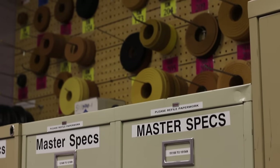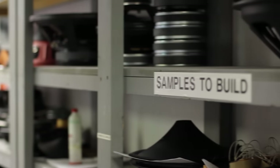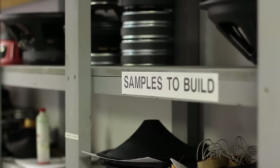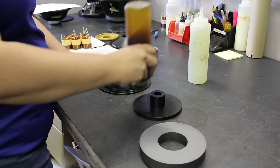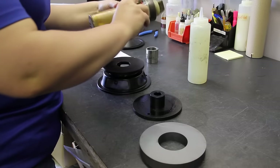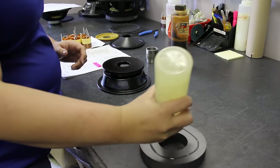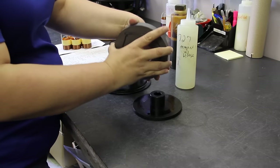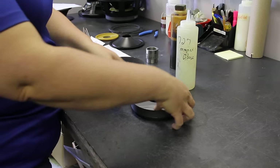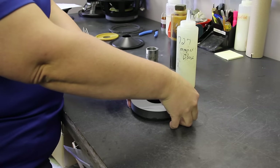We handle all the custom designs and catalog designs for Eminence products here. Here in the design lab we put together the original engineering samples based upon the customer specifications, and sometimes through a competitor's driver that's been provided. The samples are assembled, and then there's some drying time, and then we move on to the testing segment of the process.